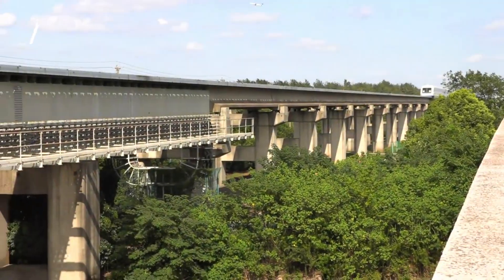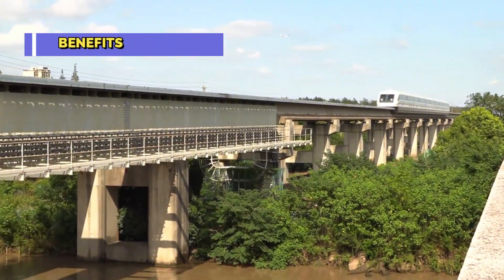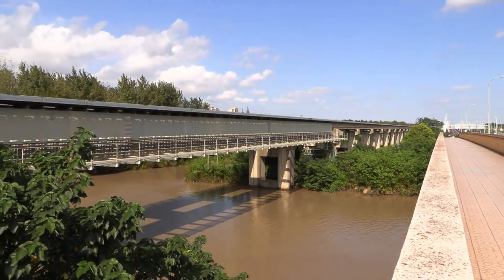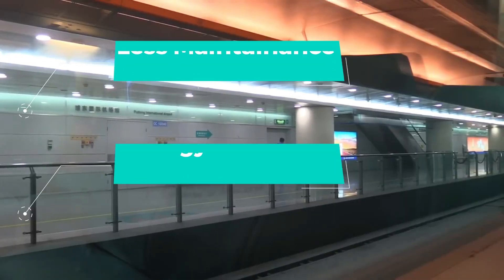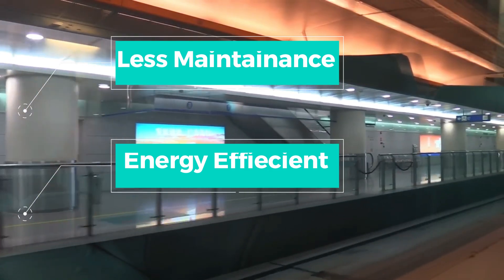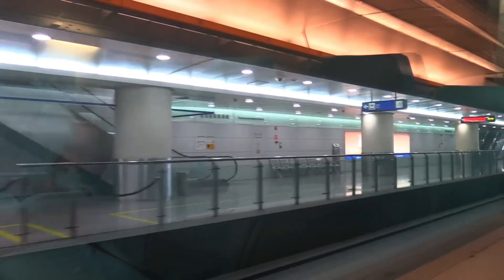The benefits of maglev technology extend far beyond speed. With no physical contact between the train and the tracks, wear and tear are significantly reduced, leading to lower maintenance costs and increased lifespan. Moreover, the absence of friction means quieter and smoother rides for passengers.